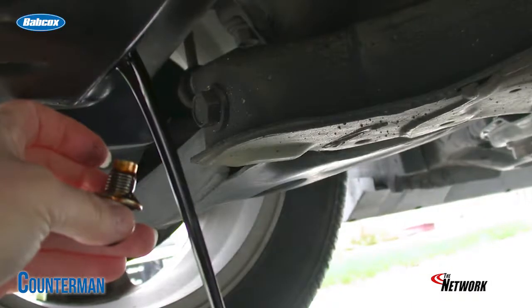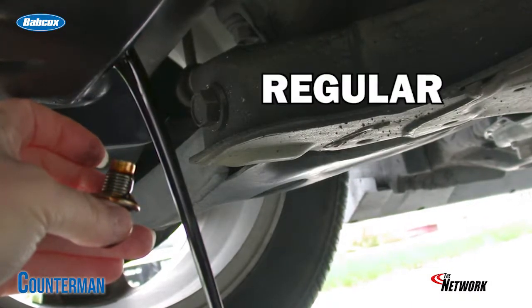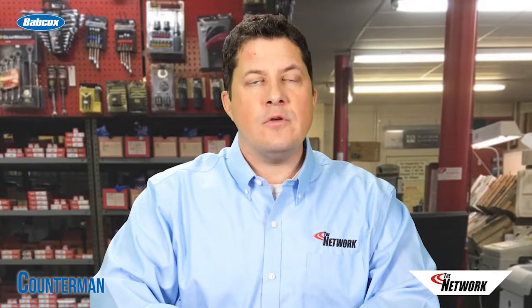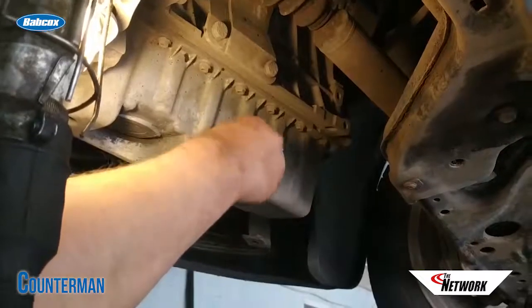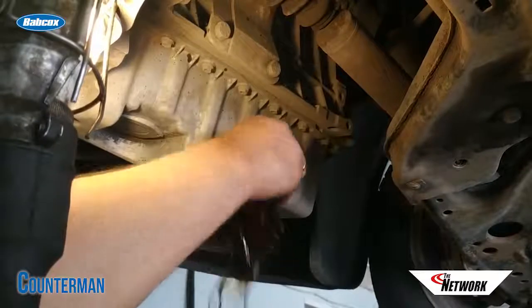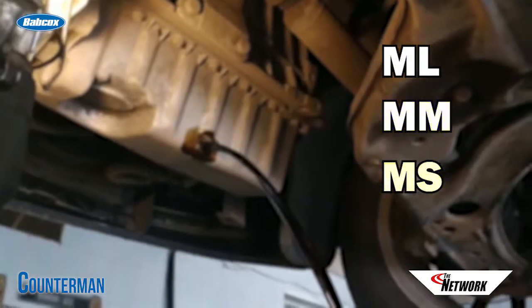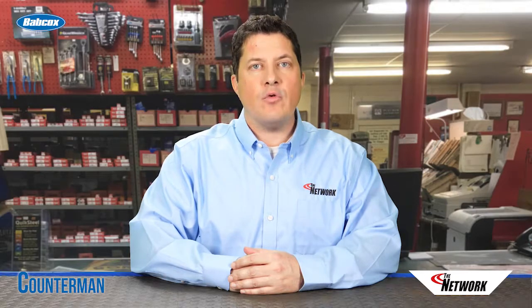In 1947, API developed the first motor oil standards, which were known simply as regular, premium, and heavy duty. These standards certify that an oil meets certain OEM specifications for quality and performance. From 1952 until 1971, these three standards were known as ML, MM, and MS, based on the light, moderate, or severe loads placed on engines of the day. In 1971, the Institute came out with the S-series of motor oil certifications, starting with the SA designation.